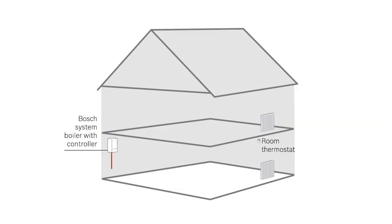In a hydronic heating system, water is heated by a boiler and then circulated through radiators or underfloor pipes in order to distribute heat. The heat from this water radiates into the rooms and creates a comfortable natural room climate.